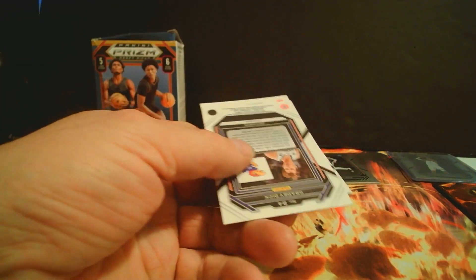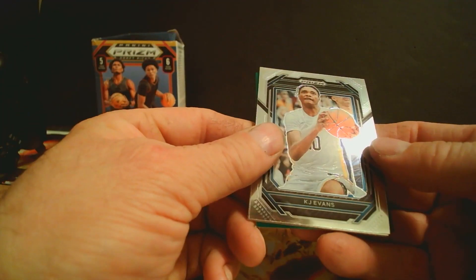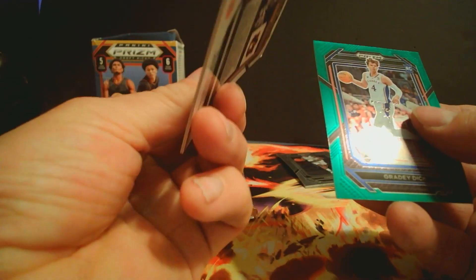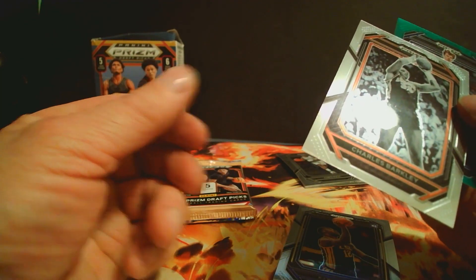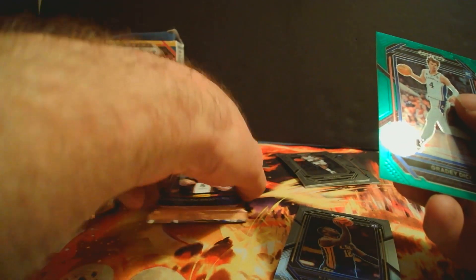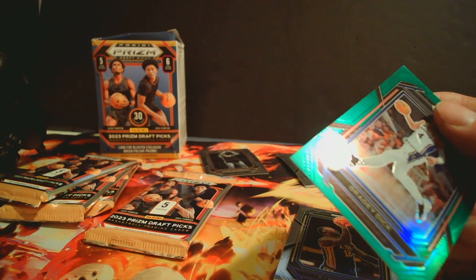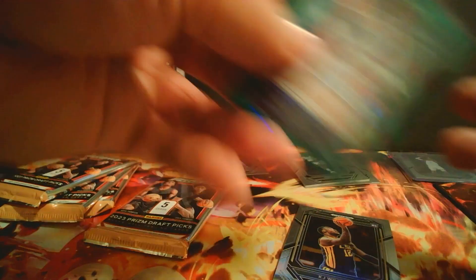Looking at this pack — we got KJ Evans, Chris Paul, Williams rookie, Charles Barkley old rookie, a Grady Dick rookie green pulsar. I think pretty much two green pulsars of some sort per box.